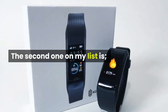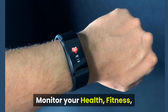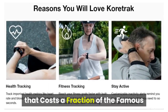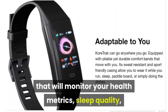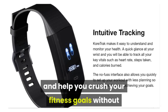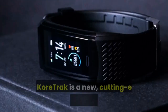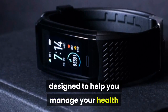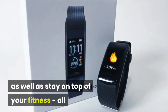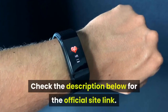The second one on my list is CoreTrack. Monitor your health, fitness, and sleep through this super smartwatch that costs a fraction of the famous brands. Do you want a high-tech smartwatch that will monitor your health metrics, sleep quality, and help you crush your fitness goals without paying the inflated cost of the big brand names? The CoreTrack is a new, cutting-edge smartwatch specifically designed to help you manage your health as well as stay on top of your fitness, all while looking stylish and trendy. Check the description below for the official site link.